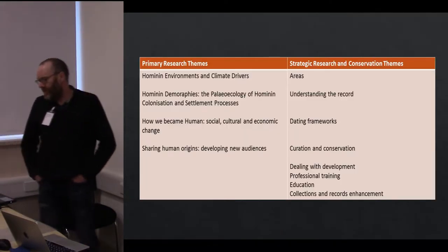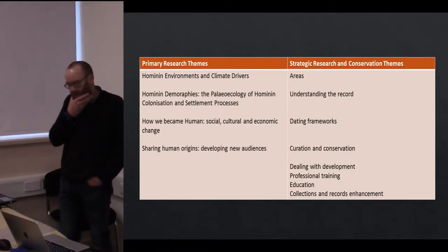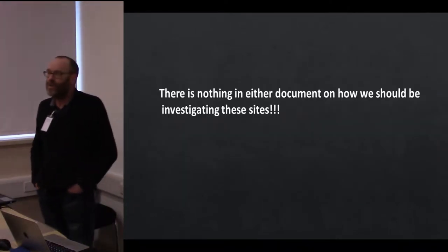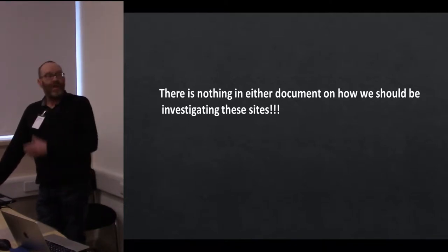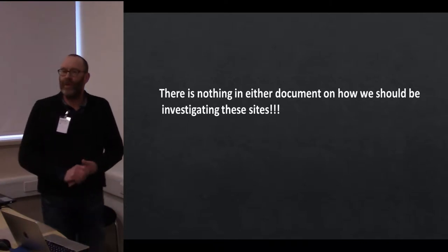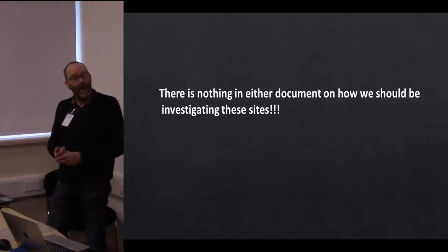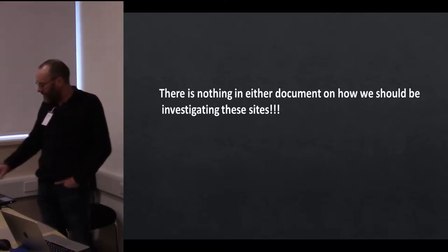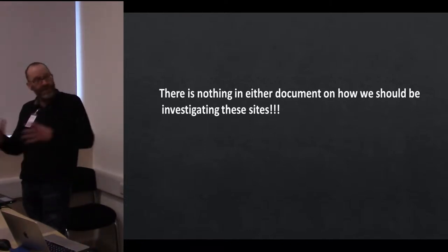They set out the research frameworks — the primary research themes on the left and strategic research and conservation themes on the right — which are all very well, but neither of these documents actually say what we should be doing and how we should be doing it. This is one of the great problems: we don't have the standardized routine you have for later prehistoric and historic archaeology about field survey, appropriate levels of sampling, and so on. It comes down to the individuals involved — curators, contractors, specialists, and consultants — to thrash out a strategy appropriate for a particular site, and these strategies vary across the country.